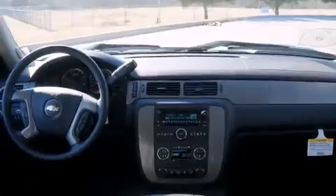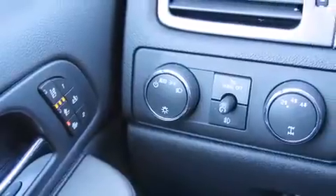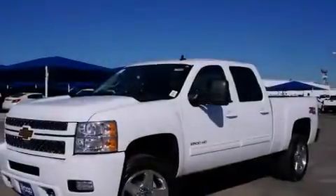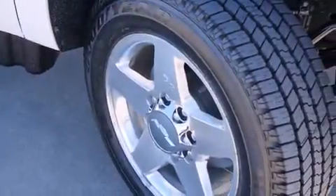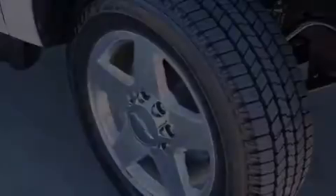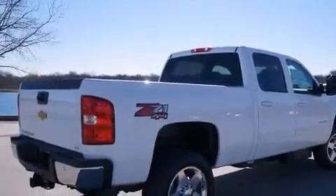Power adjustable gas and brake pedals enable you to change their height and distance to fit your body rather than you fit to their positions. The following features are also included: memory settings for the seat's positions so you can recall your favorite alignments with the push of one button, air conditioning, cruise control, a digital information center, side impact airbags, full power accessories, a rear window defroster, a CD player, and a keyless entry system.